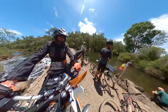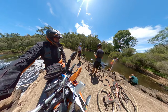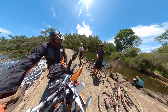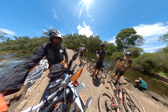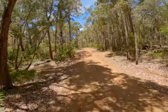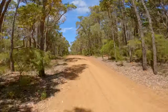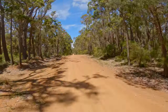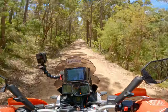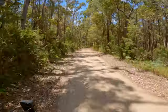Had a stop at the river — had a bit of water, had a chat with the blokes on their pushbikes. Nice trail down through here.